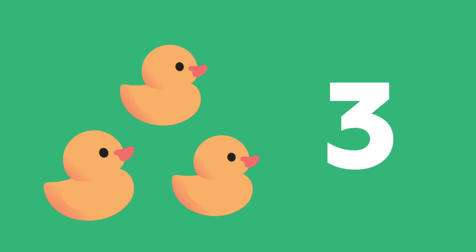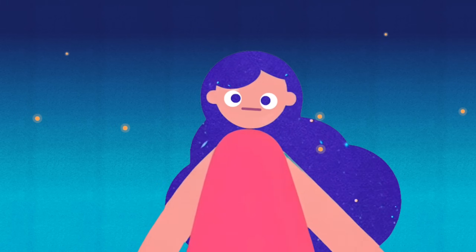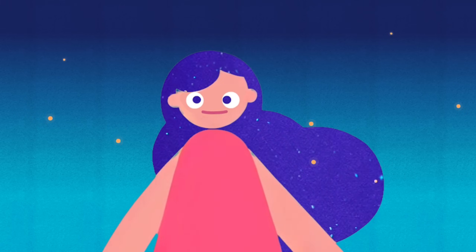Four! Four! Three! Three! Five! Five! Two! My eyes are quick, they're super wise, I'm getting good at subitizing!